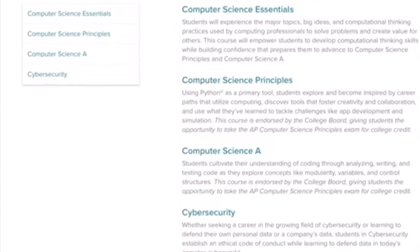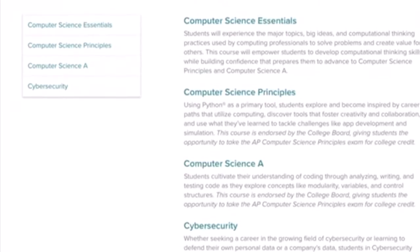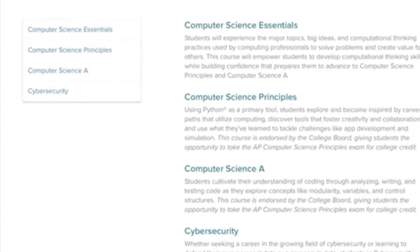The program offers four courses: Computer Science Essentials for 9th grade, CSP and CSA for 10th and 11th grade, and finally Cyber Security for 12th grade.